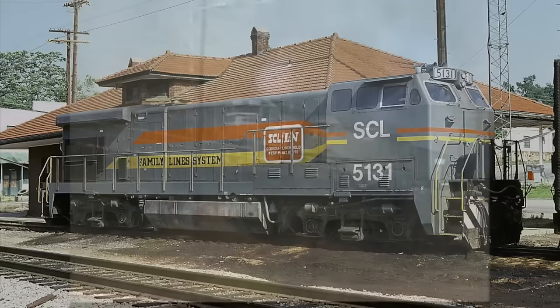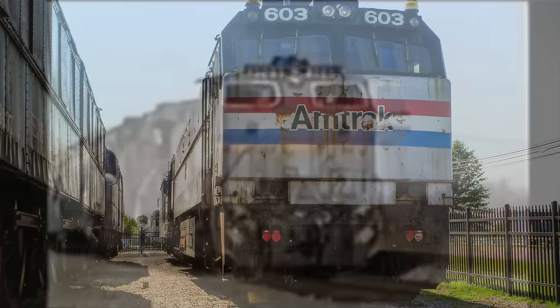In 1978, the SCL placed an order with General Electric for 10 Dash 7 engines with an enlarged cab similar to that of an E-60 electric locomotive. These larger cabs would allow for five seats instead of two, once again allowing the Seaboard to do away with the caboose.